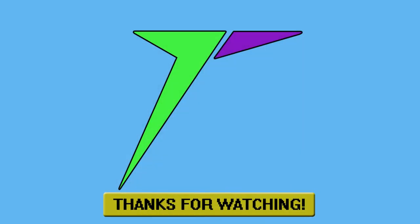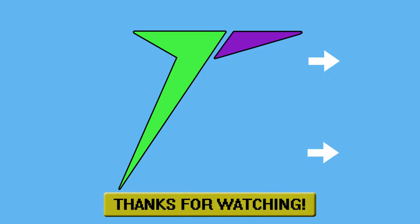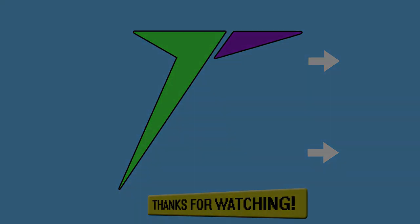Hey guys, thanks for watching. If you want to see more videos by us, click the thumbnails — it should take you to one of our latest videos. Be sure to like and subscribe to help us out, or you can click here to support us over at Patreon to help us create even more quality content. Until next time, thanks again for watching.